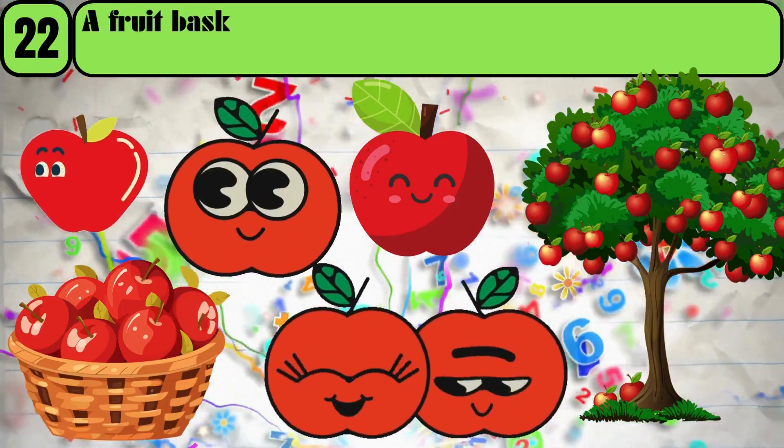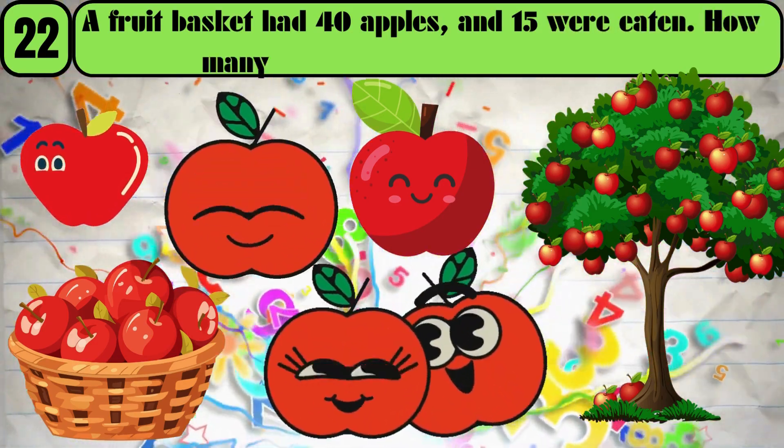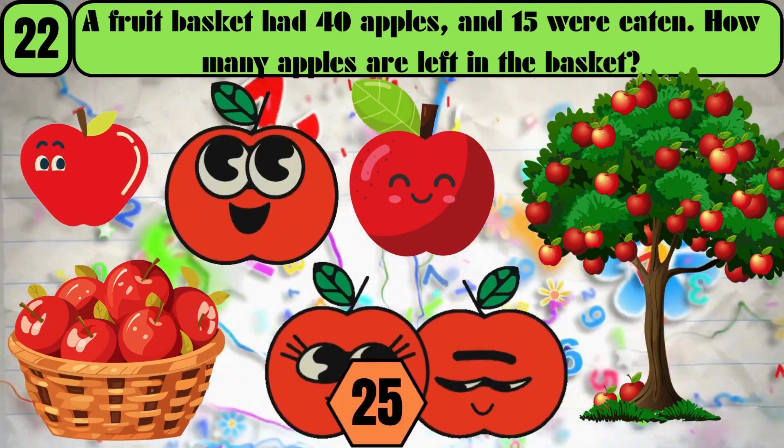A fruit basket had 40 apples, and 15 were eaten. How many apples are left in the basket? The answer is 25.